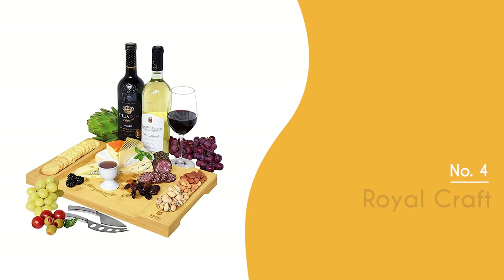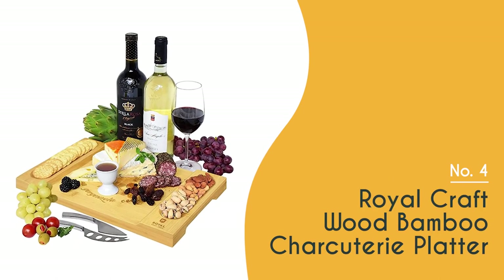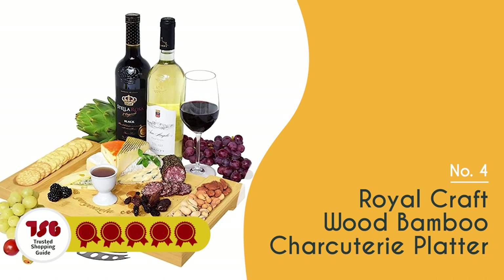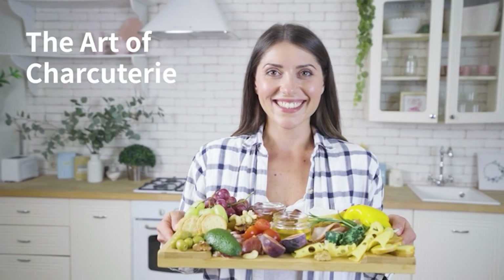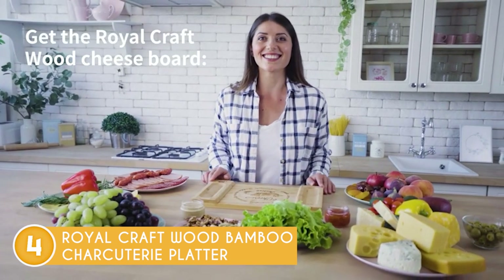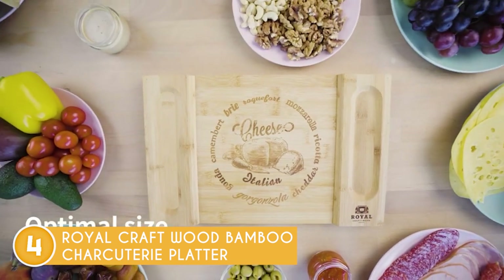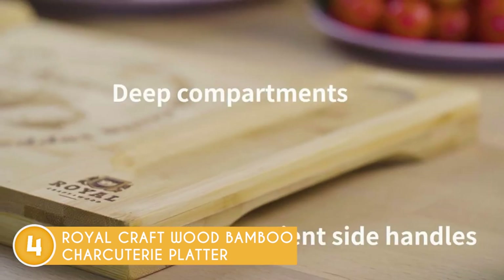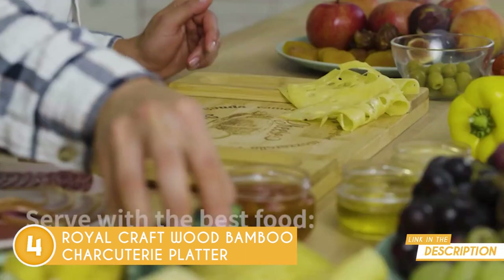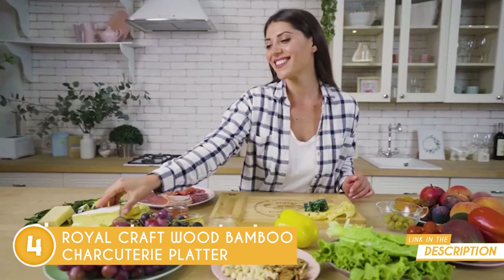The fourth charcuterie board on our list is the Royal Craftwood Bamboo Charcuterie Platter, which TrustedShoppyGuy.com has awarded a 5-badge rating. Designed for a variety of applications, this charcuterie platter serves as a serving tray and platter for parties where you can put different kinds of bread, nuts, fruits, and chips.